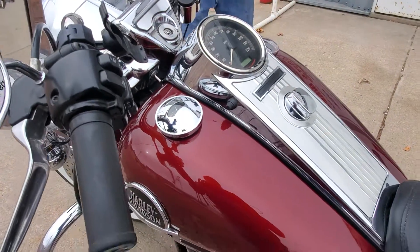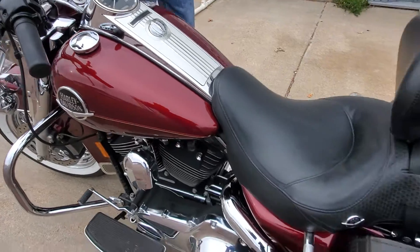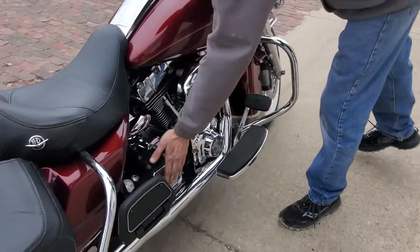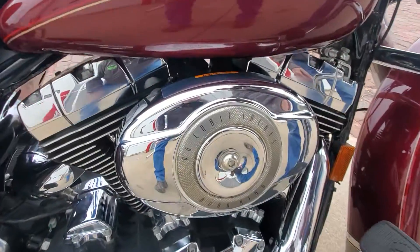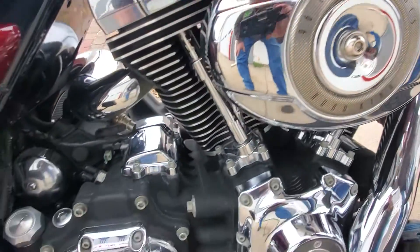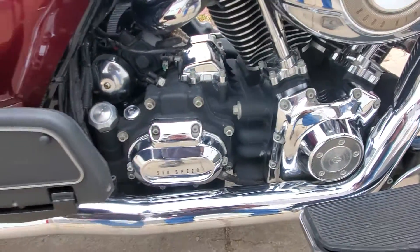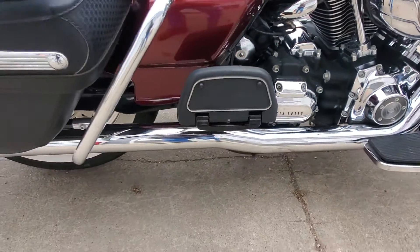We do have the 96 inch twin cam motor on this machine. It does have Harley's six speed transmission. It does have a stage one air cleaner kit. As you can see we do have a split — I believe it's a Vance and Hines header exhaust system on it.